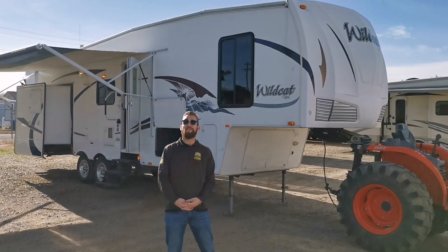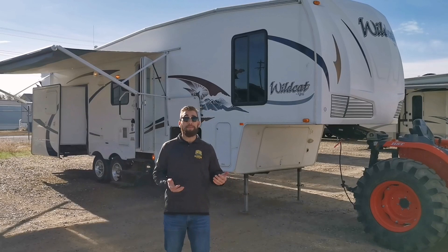Hey everyone, Travis here once again from Arcan RV in Carstairs, Alberta. Today we're going to take a peek in the 2009 Wildcat 30 LSWB.